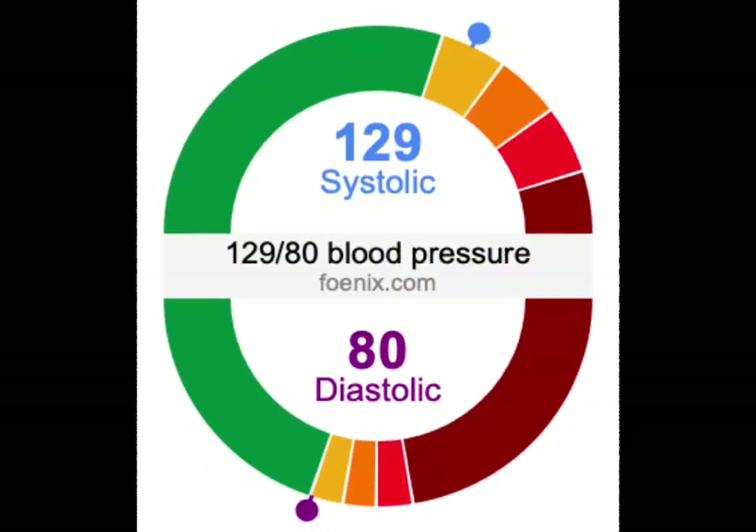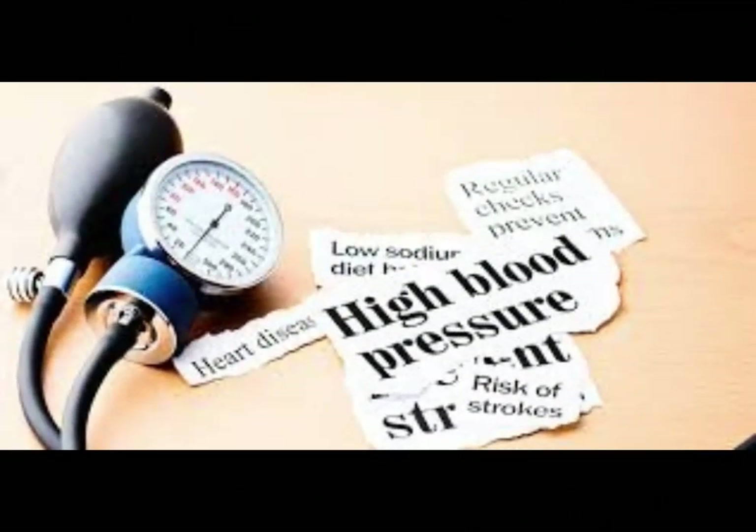First up, elevated blood pressure. Readings between 120 to 129 systolic and less than 80 diastolic are considered elevated. It's a warning sign, indicating a potential risk of developing high blood pressure.